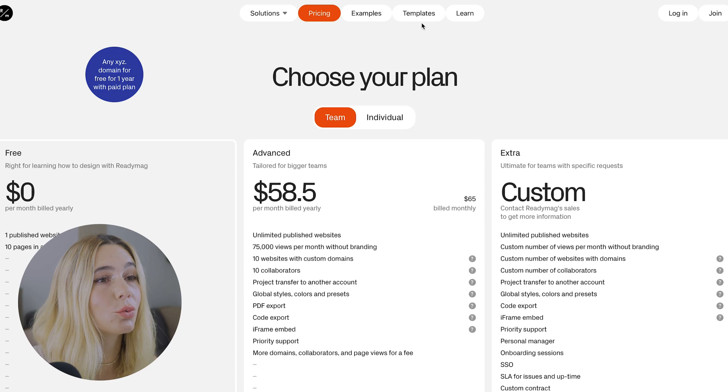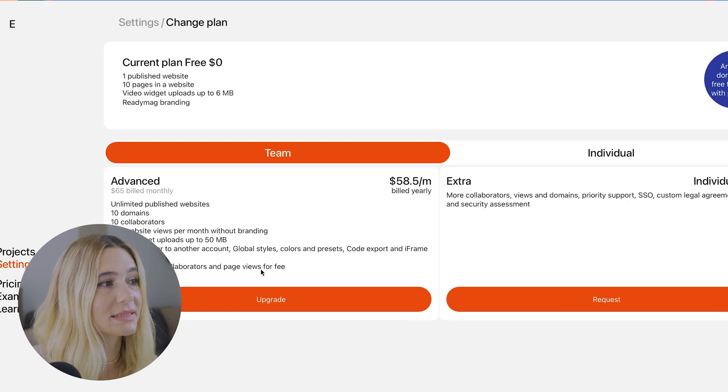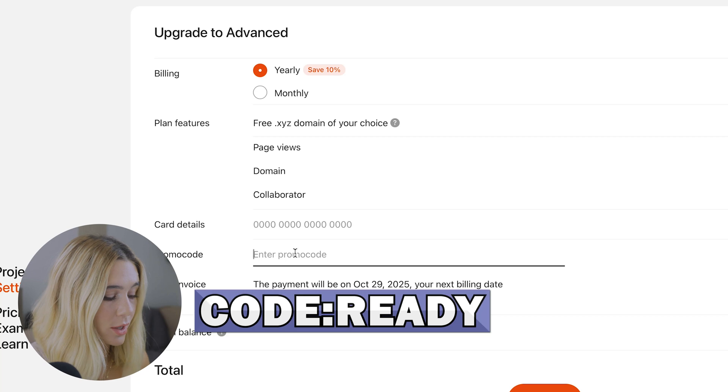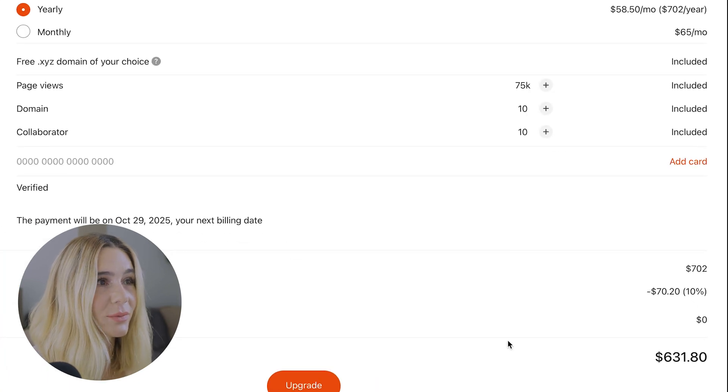To save 10% on ReadyMag, use code READY at checkout. Select your plan, click upgrade, enter promo code READY, and click verify — that will save you 10%.